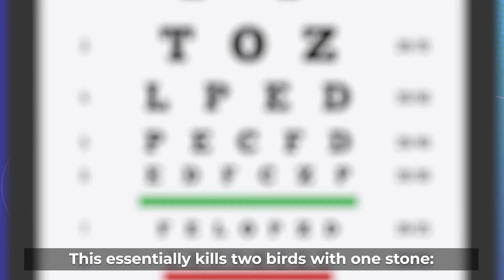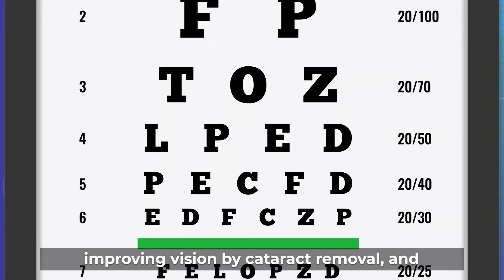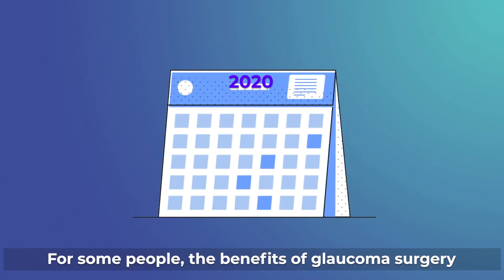This essentially kills two birds with one stone, improving vision by cataract removal and achieving glaucoma control with fewer eye drops.